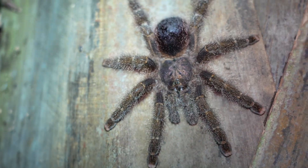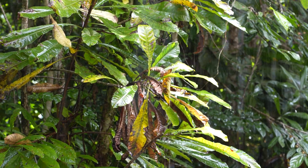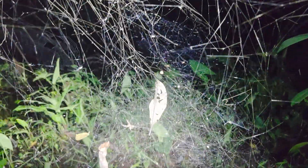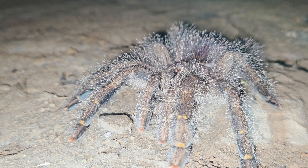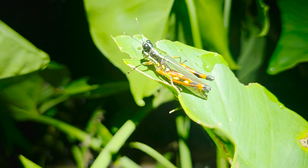You're never going to see these out during the day, unless maybe their burrows get flushed out during a period of intense rainfall. So they're nocturnal predators, and they're strictly ambush predators — they don't spin a web to entrap their prey. They actually completely rely on their venom and their size to overpower prey items, and that can include a variety of arthropods, but also small vertebrates.